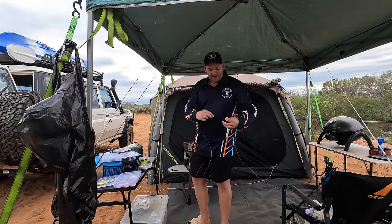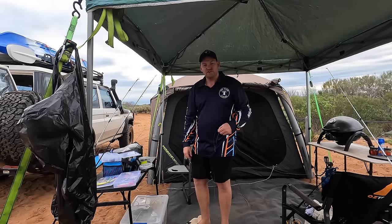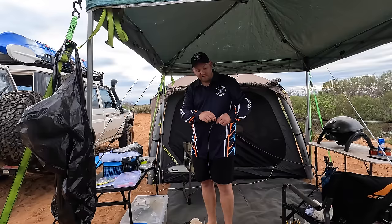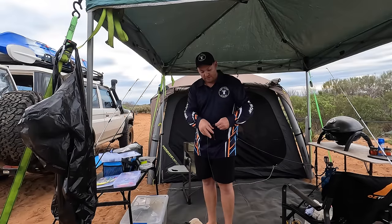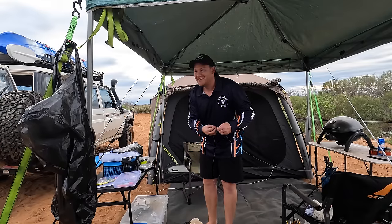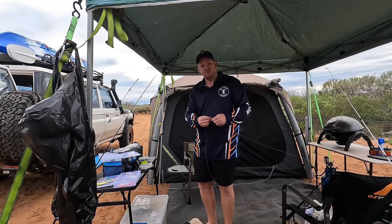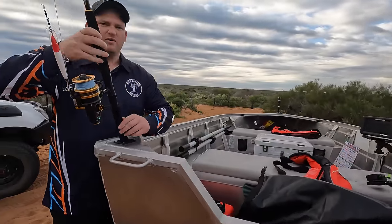G'day guys, Pete and I are in Shark Bay. You would have seen last episode our sort of setup - we did a quick whip around with what we've brought for this trip. We're up here for 10 days, got in last night, got set up, and today's the first day of really getting into it. Got a bit of breakfast on the go, the boat's all rigged up. The weather's looking really good-ish - quite cloudy and overcast but there's no wind and it's flat out there, so the boat's definitely going in this morning. Should be a good day.